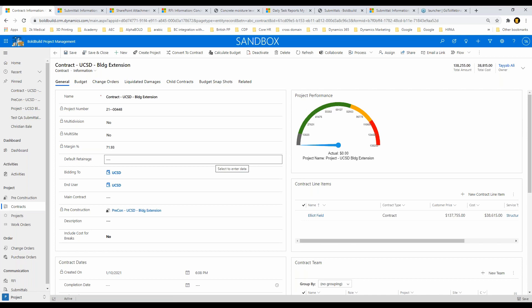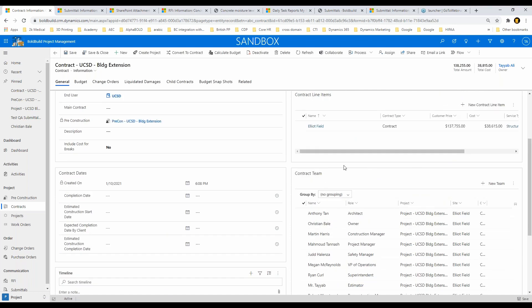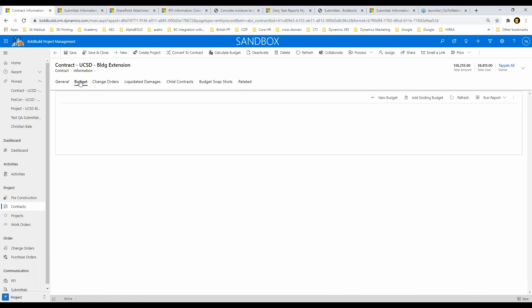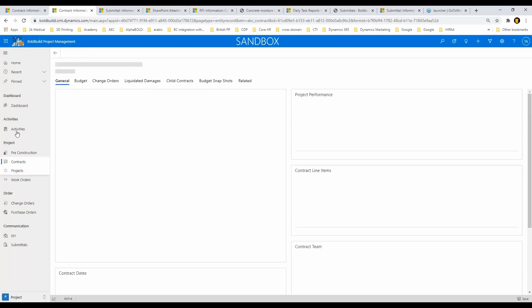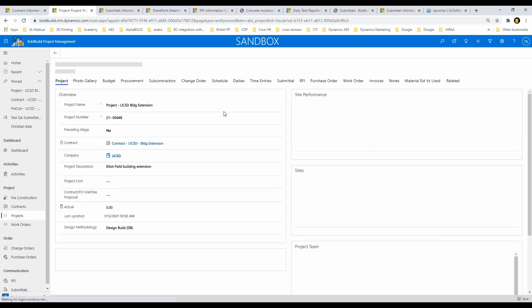I have one site, Elliot Field, and one project. The system groups the teams — the external team and internal team for the contract — but separates them out at the project level. All the information from pre-con is carried over. Now I want to show you the budget. The estimates I put in for the project roll up in here. We've also enhanced the estimation phase — for example, going to my project we now have a complete estimation process.